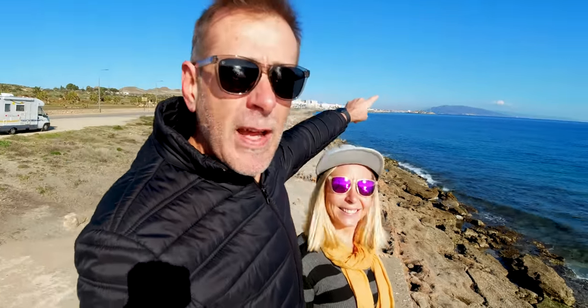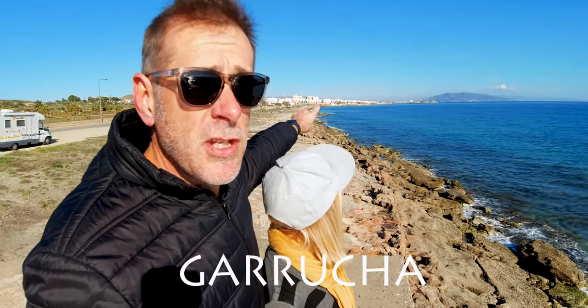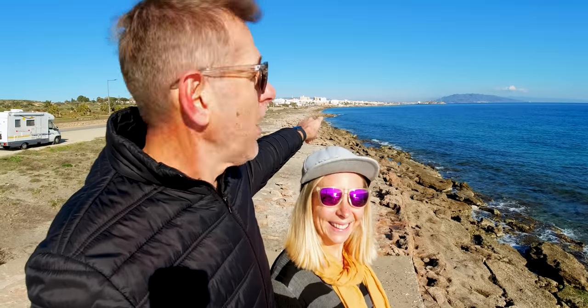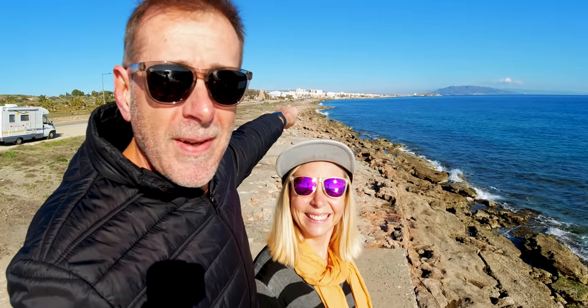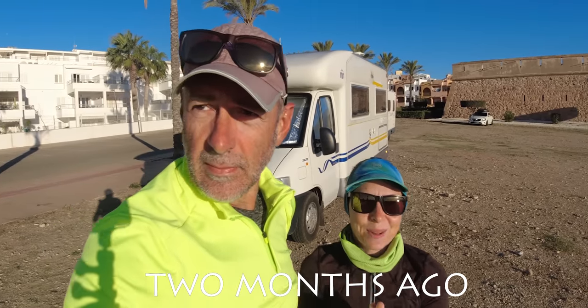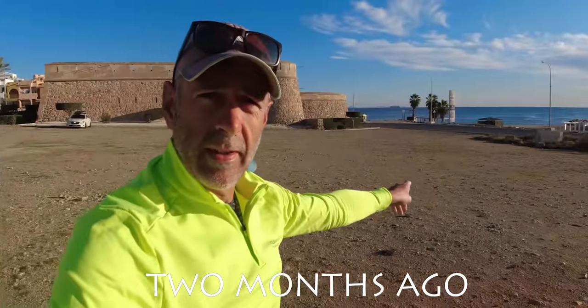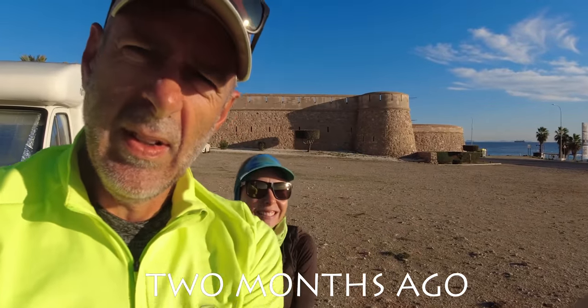Today we're pretty much heading to that peninsula over there. This little village behind me is Carrucha, and actually a funny story — about two months ago we slept outside that castle. We had the most beautiful, spectacular sunrise right from bed over the ocean. Sunday mornings are super quiet, and at that point we did not think we would ever be returning to Carrucha.